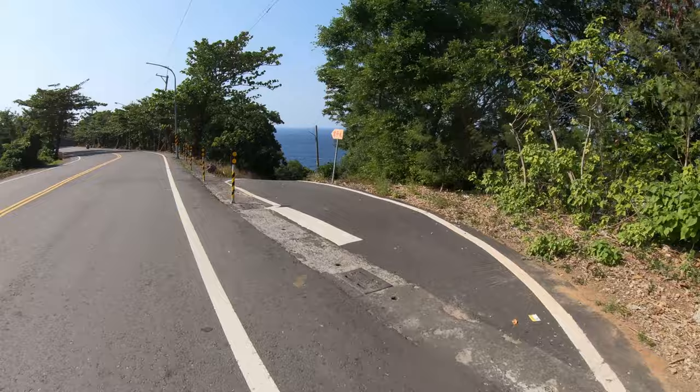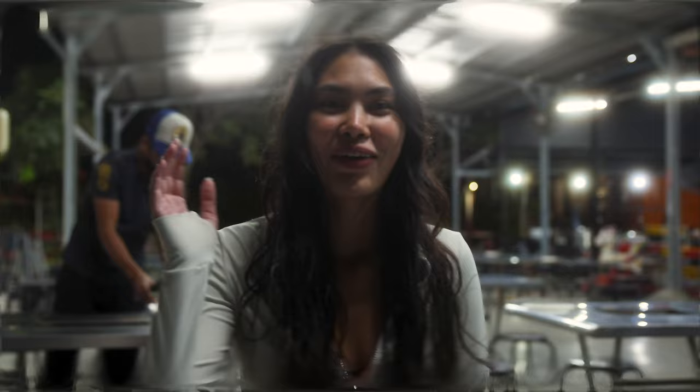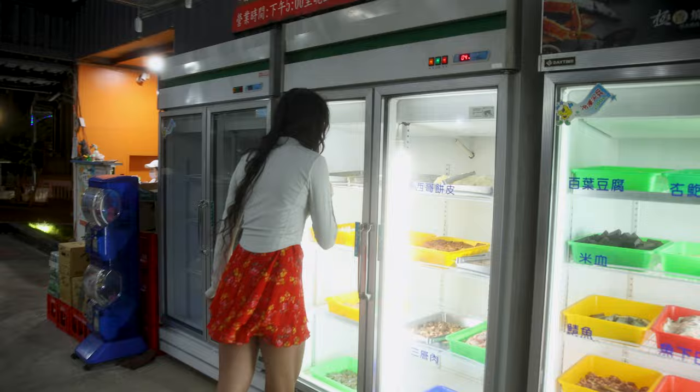As the sun sets on Xiao Liuqiu, we're venturing to a local barbecue spot. From upscale joints to local gems, the island offers a feast for every palate. It's dinner time and we're at a barbecue spot. It's usually very poppin' but it's a Monday night, so it's just us two. It's all you can eat barbecue — seafood and meat for two hours. There's a lot of meat.